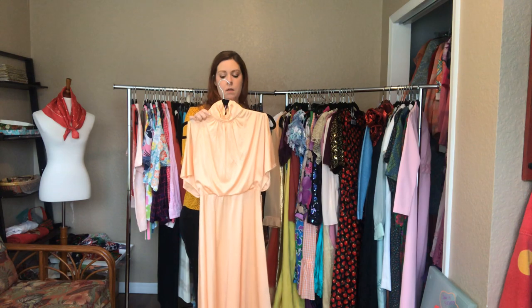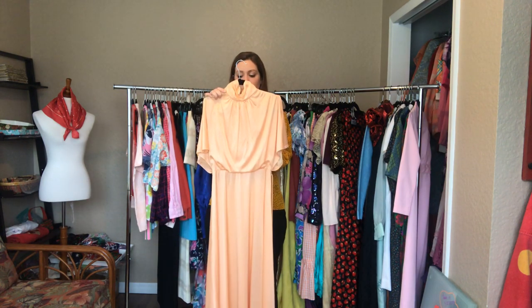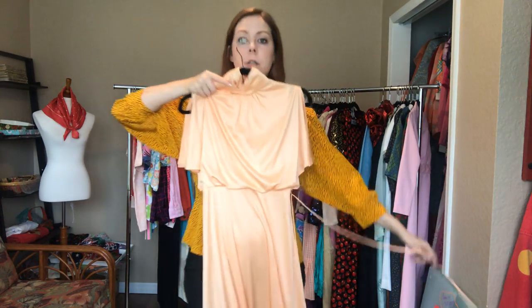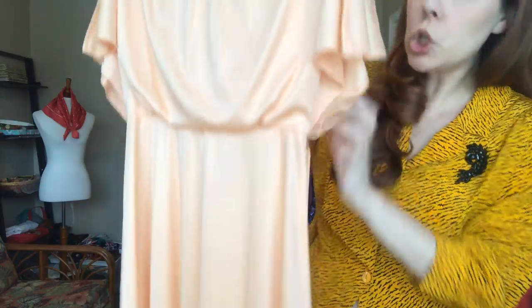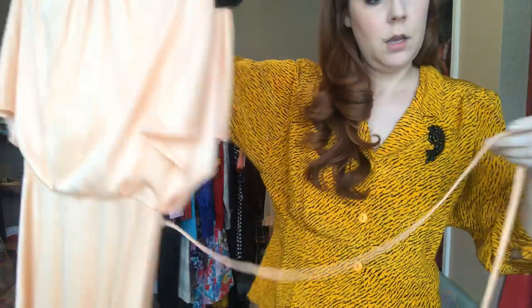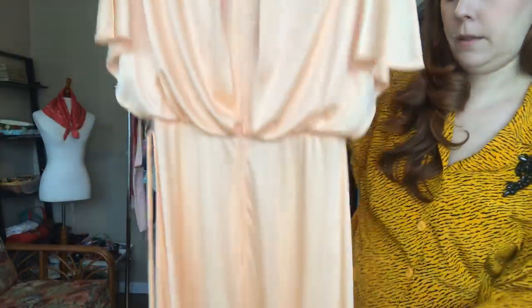This peach dress is a 34 bust, a 26 waist, and a 36 hip. It hits at my ankles. It's a very Grecian flowy style with an elastic waist - not too much give in the elastic - and has a small belt with a zipper down the back.